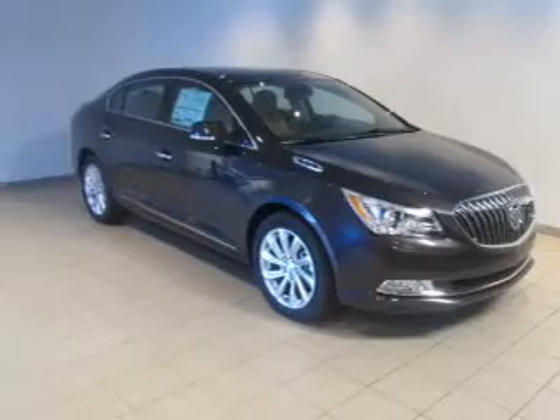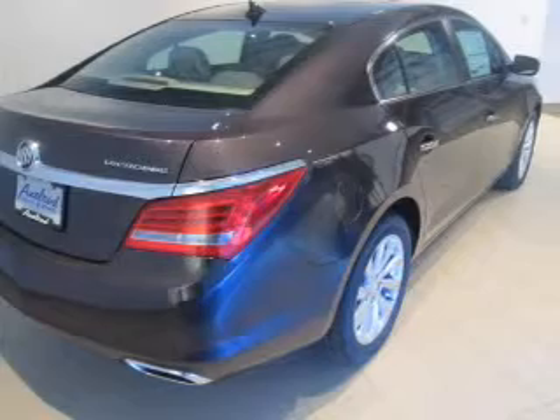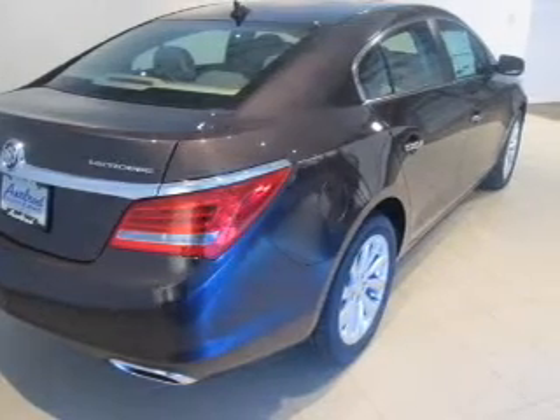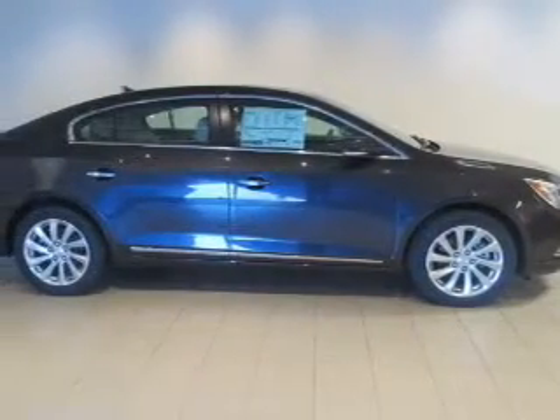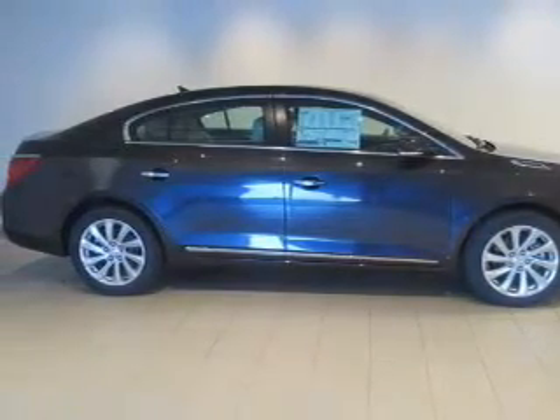Find your way easily with the included navigation system. Treat yourself to the splendor of a premium sound system. You will appreciate the safety feature of anti-lock brakes. There's nothing like a sunroof on a nice day, and memory settings put you back in the right place every time.